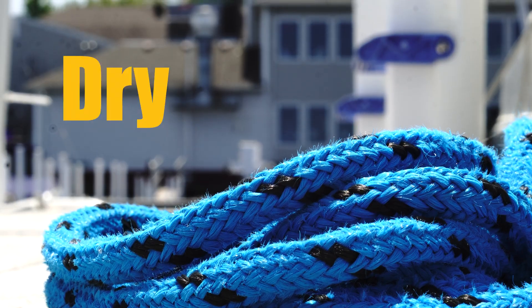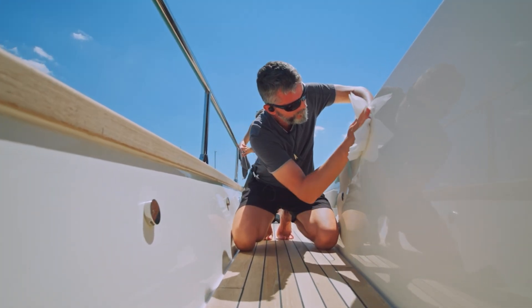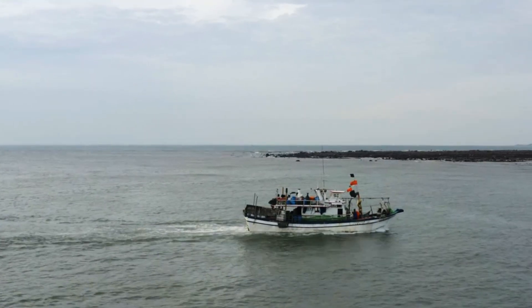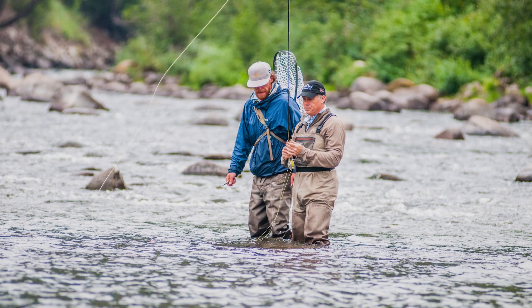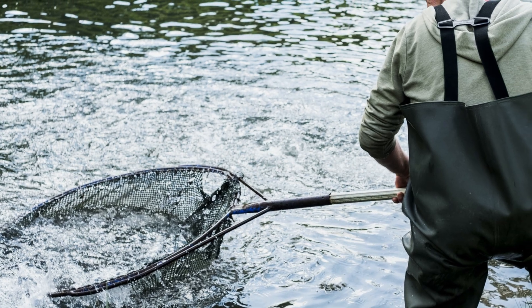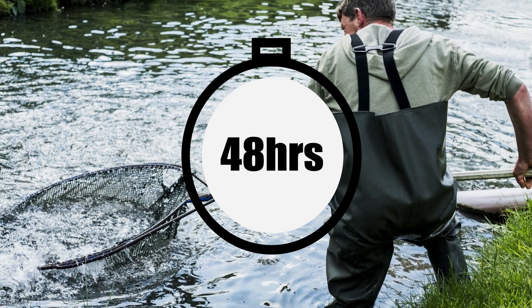Step three is dry. Thoroughly dry boats and equipment for at least five days before moving to a new location. Drying is an important prevention measure to address any invasive organisms that may have been missed during the cleaning and draining steps. Items that are absorbent, like felt-soled waders, have a special consideration for drying — they should be bone dry to the touch and then given an additional 48 hours before using them in a new water body.